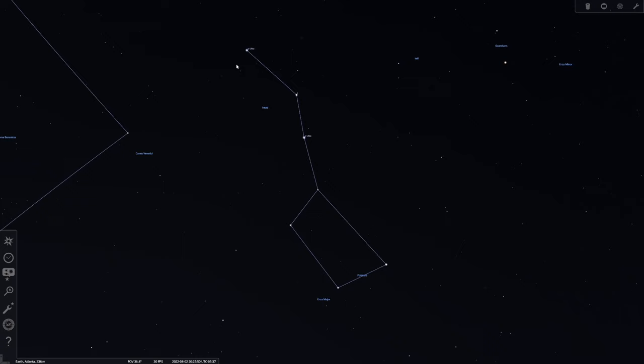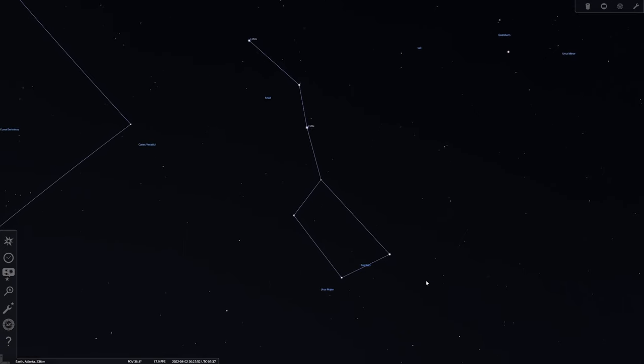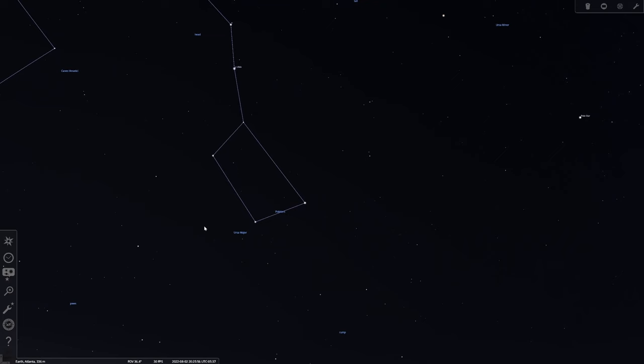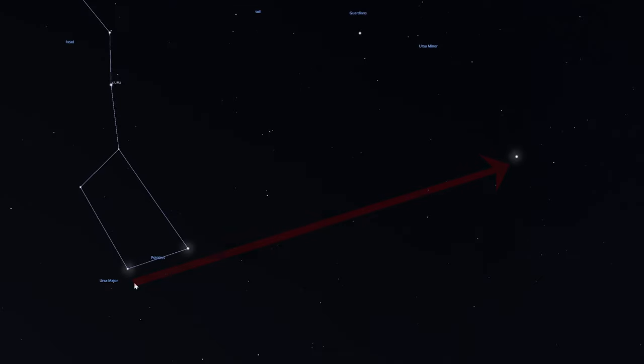Once you've found the Big Dipper, you're going to look for the two stars that form the end of the bowl of the Dipper. These stars are known as the Pointer Stars. What you're going to do to find the North Star is draw an imaginary line through these Pointer Stars, and this line will lead you to Polaris, the North Star. Polaris is located five times the distance between these two Pointer Stars, or about 25 degrees from the Pointer Stars.